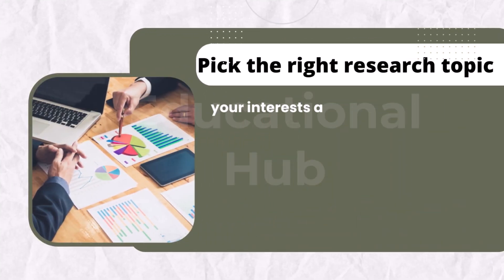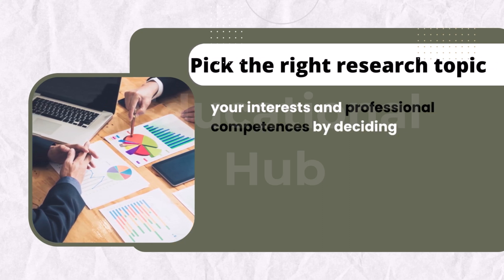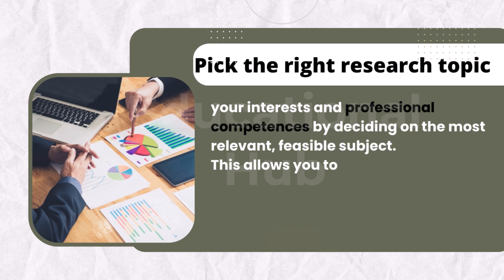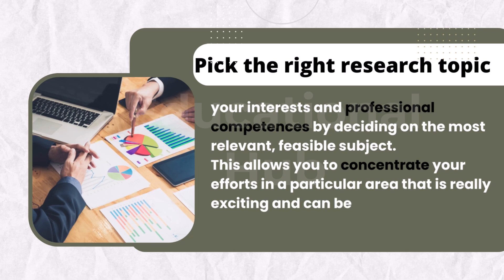First of all, pick the right research topic. The first step in a successful PhD start is to select an appropriate research topic which satisfies your interests and professional competences, by deciding on the most relevant, feasible subject. This allows you to concentrate your efforts in a particular area that is really exciting and can be carried out effectively within the time limit.